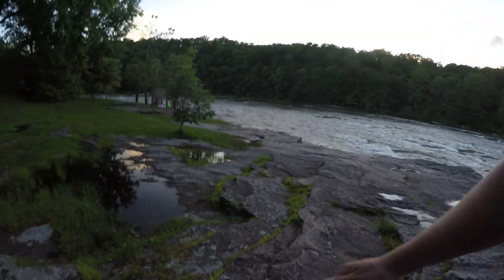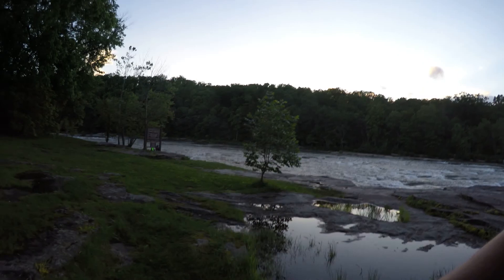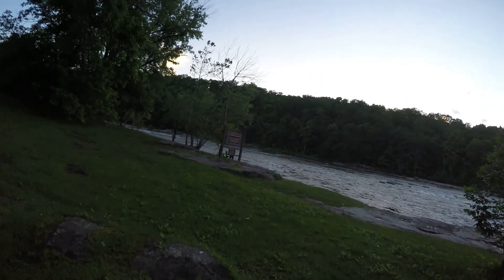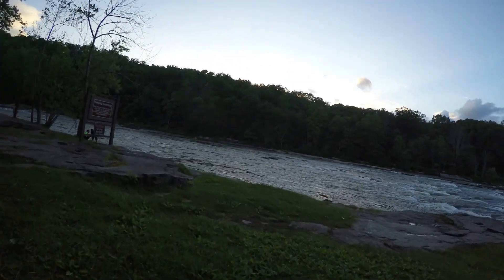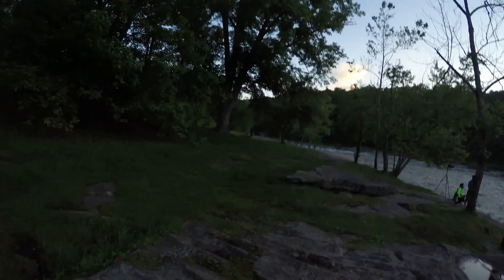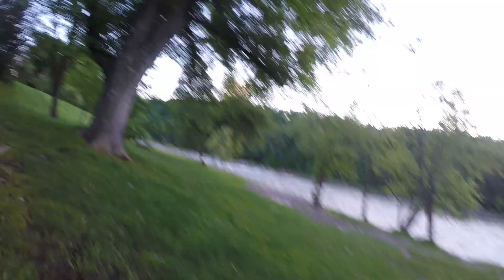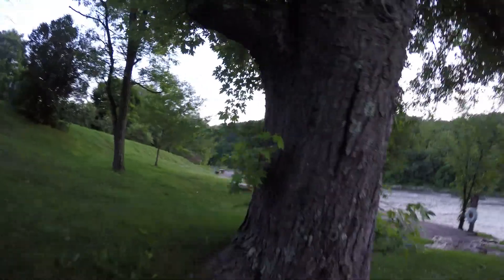I'm just going to walk down on the bottom here. I'm just going to go up this way. That's the one. I'm good.